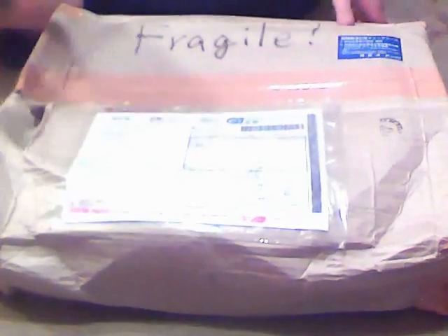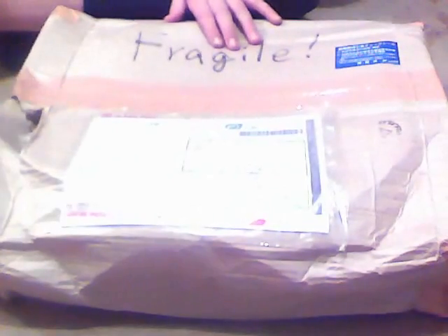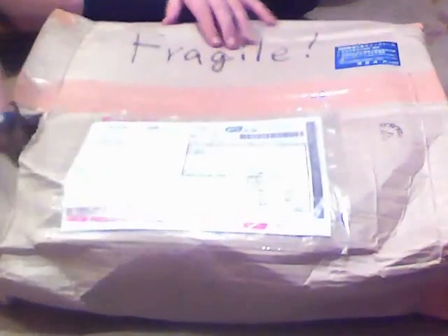Hey guys, what's up? Pokeman Blade. We're here today with Ted, and I did get this package in the mail. It says Fragile, and it is the BB10, I'm going to guess. I don't know why else I'd be getting a package from Japan.